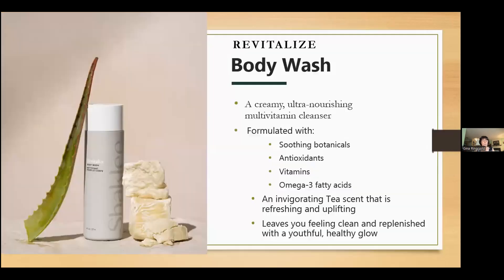Let's begin with Revitalize Body Wash. It's a creamy, ultra-nourishing, multivitamin cleanser. Revitalize Body Wash luxuriously cleanses with a nourishing blend of coconut oil, shea butter, and aloe to support the natural moisture barrier. Plus, it contains an uplifting and refreshing tea scent.